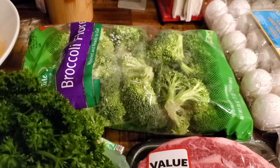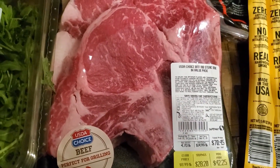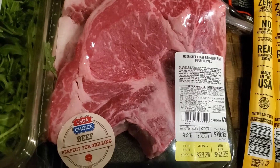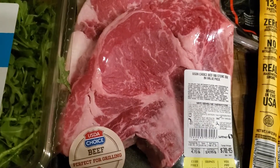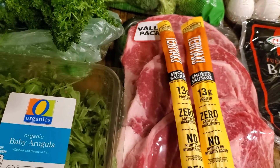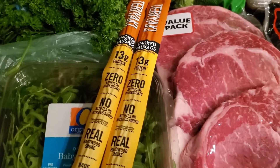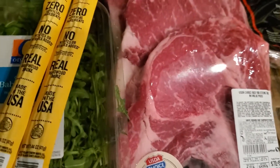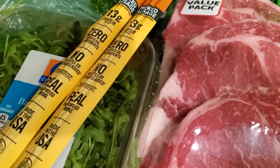We got two packages of beef ribeye steaks, bone-in. They are $8.99 a pound, but with the club membership they're $5.99 a pound, so it was even less than the package price says. I also got two of these teriyaki Tillamook smoked sausage sticks. These are hard to find around here, so I was glad they had those. We got two packages — one of them is currently outside on the barbecue. And that is what we got from Safeway.